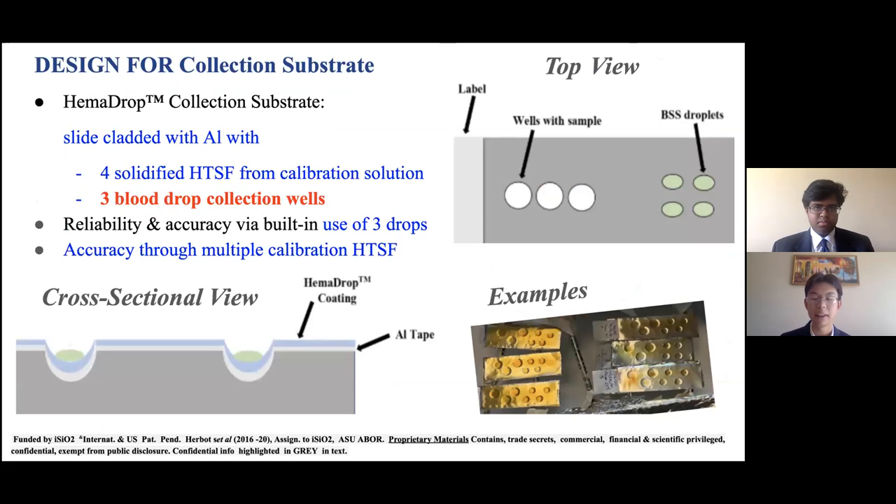Our design for our collection substrate is as follows. We have a slide cladded with aluminum that is then perforated with seven holes. Four of the wells are for HTSFs of the calibration solution, and three of the wells are for blood droplets, allowing us to have reliable and accurate results through multiple analyses of three blood samples. We can see on the side two diagrams of our setup as well as the actual lab setup in our lab.